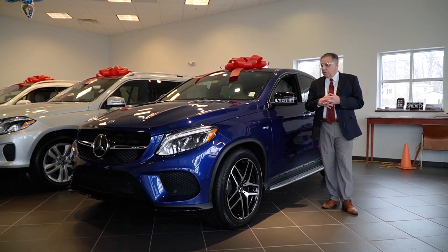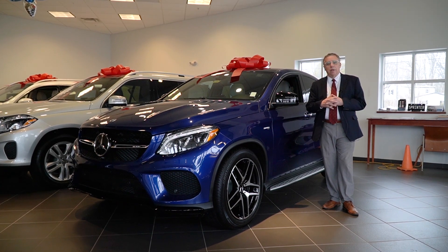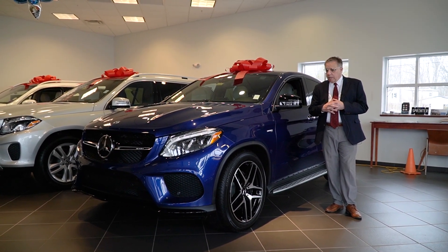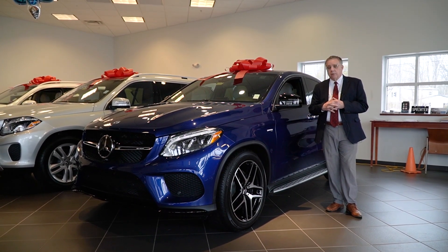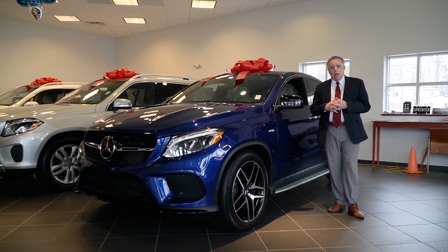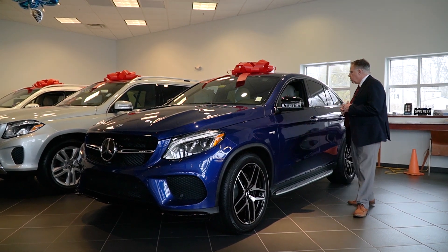In our showroom we have a beautiful 2019 GLE 43, 345 horsepower. It's a beautiful, beautiful car. 21 inch AMG wheels and some special options on this car. The sticker is a little over $82,000, but it's got Distronic, the whole driver's assistance package. Just a great car.